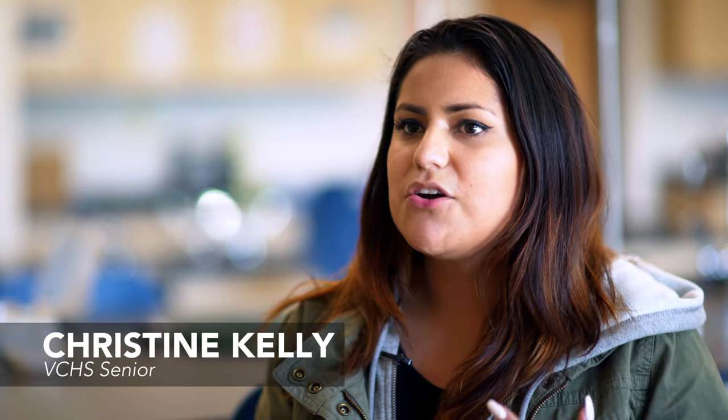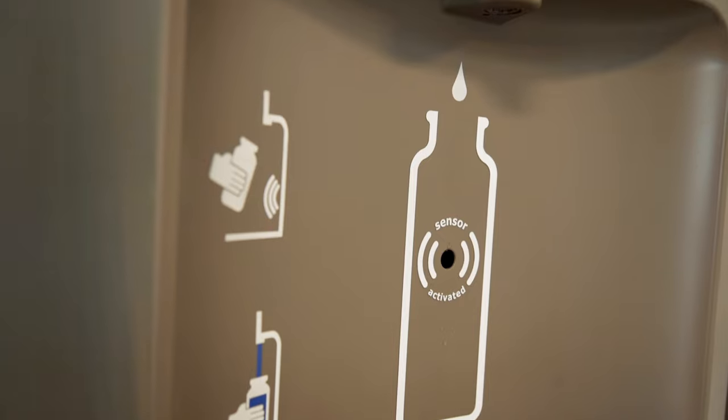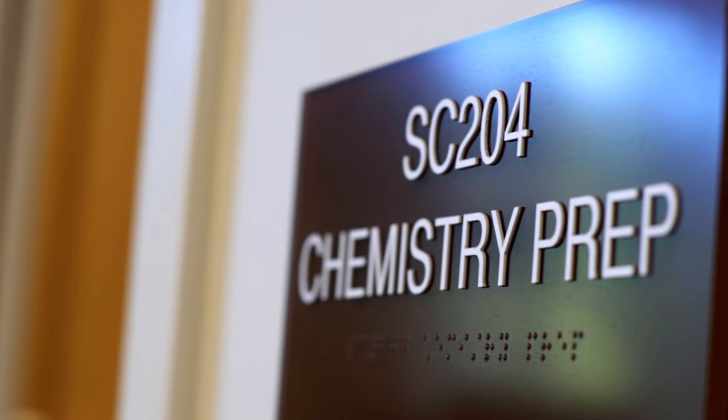I really like that they involved eco-friendly aspects of the building, like motion sensor lights and refillable water filters. It might be a small thing, but those small things really do make a difference in the world. It's really great to have the prep room between the classrooms.